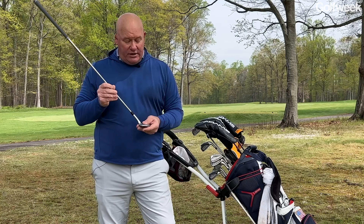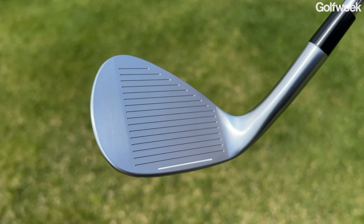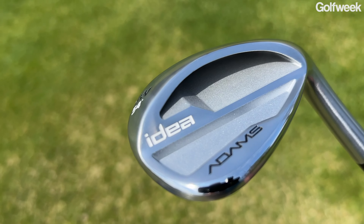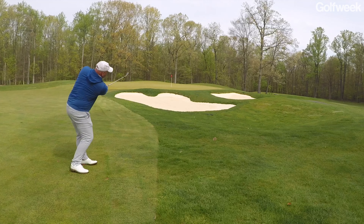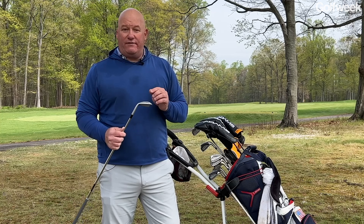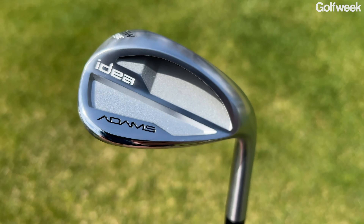When it comes to the wedges in the Adams Idea set, this is where some real innovation has been added. At address, it looks like a relatively traditional wedge with maybe a slightly higher toe, but nothing that stands out. When you flip the club over, there's a very large undercut cavity behind the leading edge that removes a tremendous amount of weight and redistributes it around the perimeter — making it a cavity back wedge. Extra mass is also positioned high in the toe area to elevate the center of gravity, helping players drive their wedge shots more piercingly with a lower ball flight. They're offered in two lofts only — 54 and 58 degrees — keeping it simple for the target player.